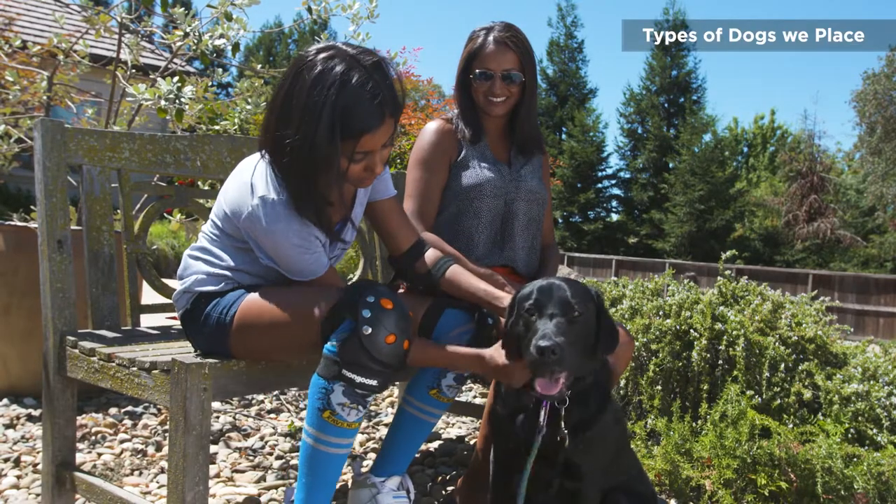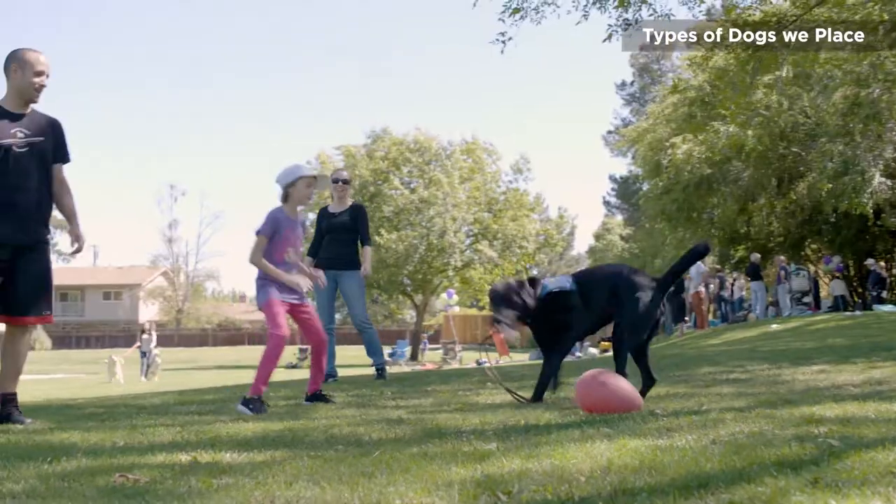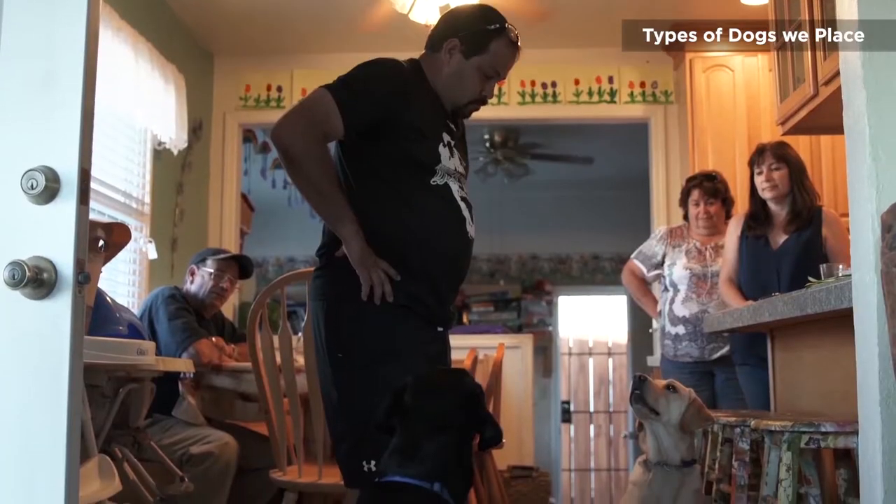Our dogs can also provide you with additional support other than alerting. They can alert to a CGM alarm. When you're not feeling well, they can go and get your blood sugar meter and bring it back to you. If you test your blood sugar and it says you're 32, you can send the dog to go get your juice or your glucose tabs. All of our dogs provide an added emotional support, which is not a service skill under the law, but it is a very real impact our dogs have on our clients and their families.